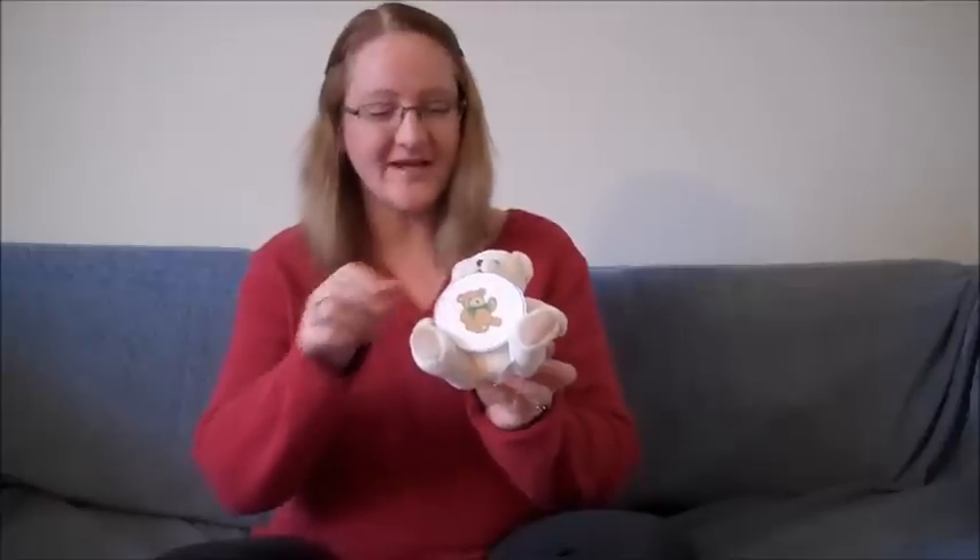Here we go, Bear. Hold the shape and show all the boys and girls at home what shape you're holding.